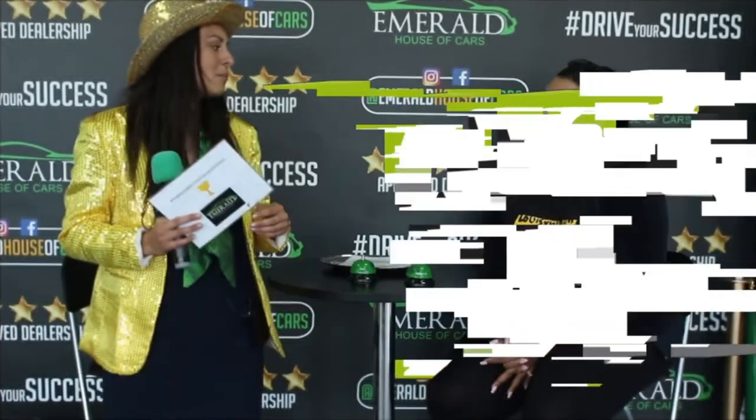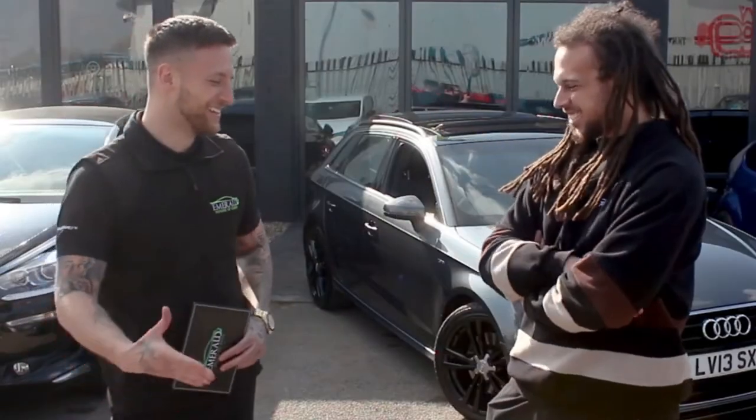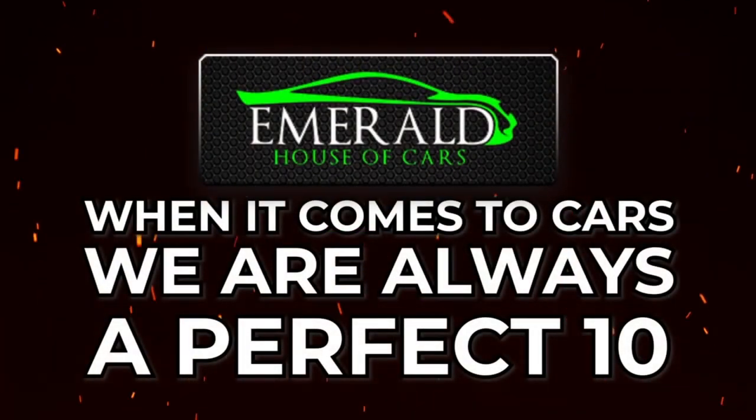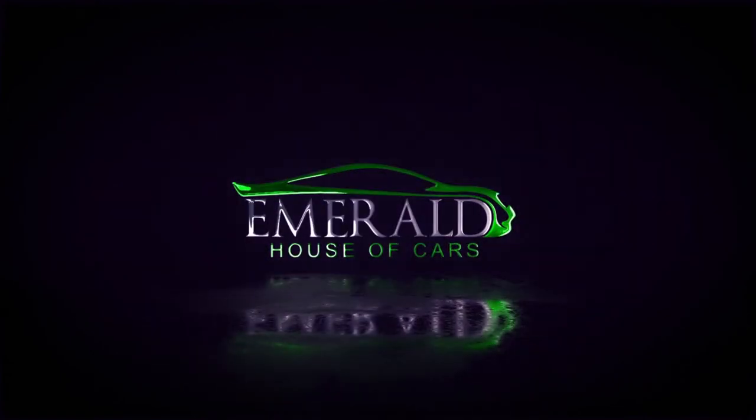And how would you rate us out of 10, with 10 being probably the best car dealership in the UK? Multiple customers responded enthusiastically, all giving a rating of 10 out of 10, with several saying they'd give even more than 10 if they could — including ratings of 11 and even a 'straight million'. One customer noted: 'Because I came back' as their reason for the perfect score.